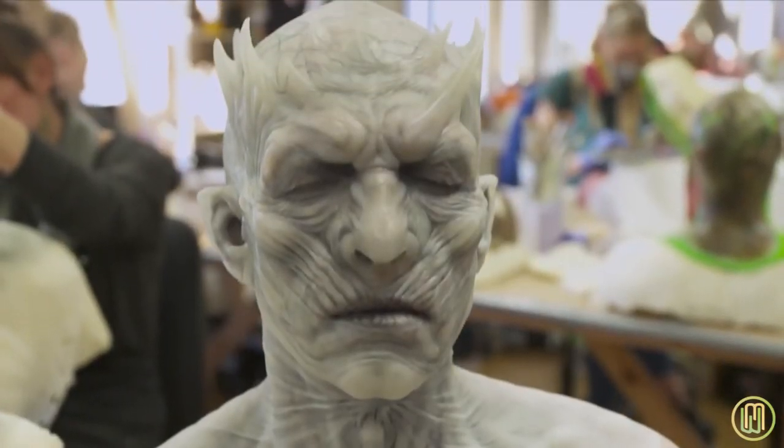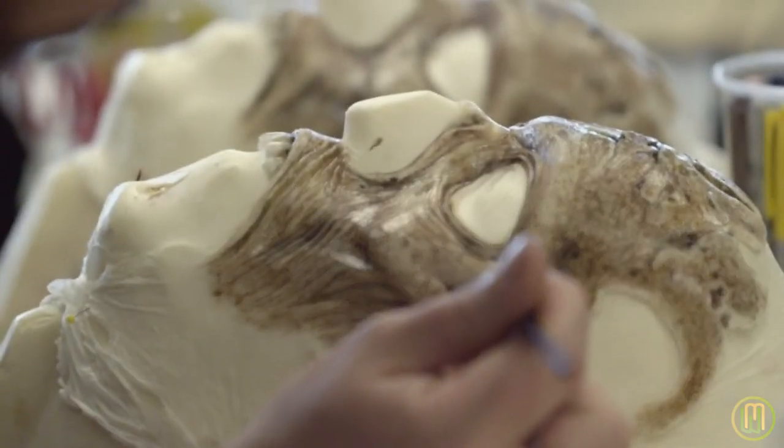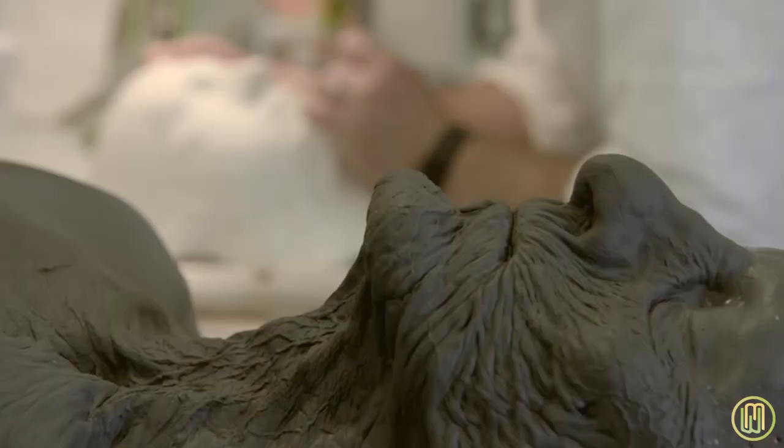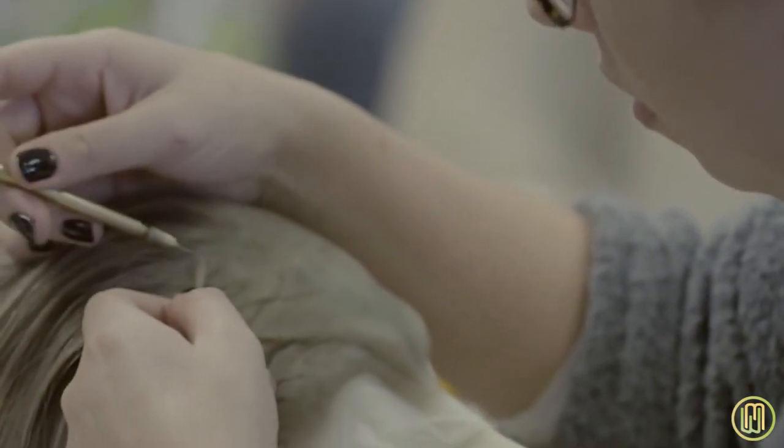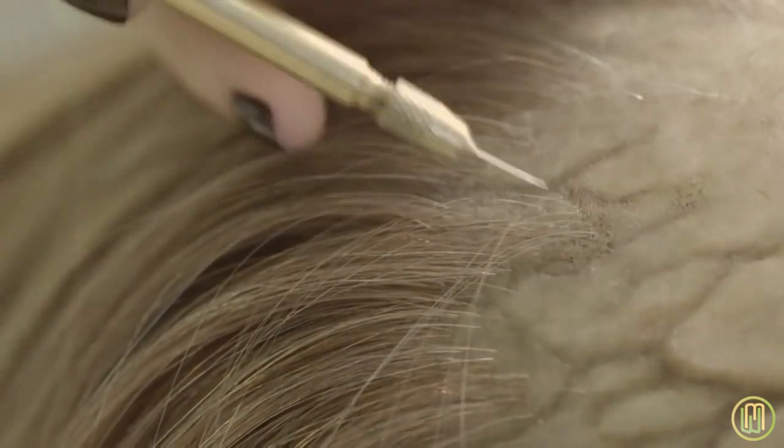So a show like Game of Thrones is kind of like a bucket list. We will actually concept and design the characters. A lot of our crew concentrate on painting, a lot of guys are from a very sculptural sort of background, hairdressing — it's definitely an artistic process.